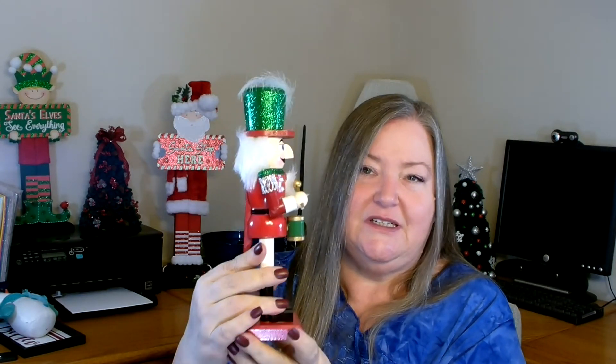Another item I'm considering for a wreath is this nutcracker — he was four dollars and he's a pretty good size, probably about eight to ten inches in height. They had probably four different styles to choose from; I went very traditional with red and green. I think he's absolutely adorable. So I have two different nutcracker wreath styles I'm thinking about doing, and I'm trying hard this year to actually get through all my projects.